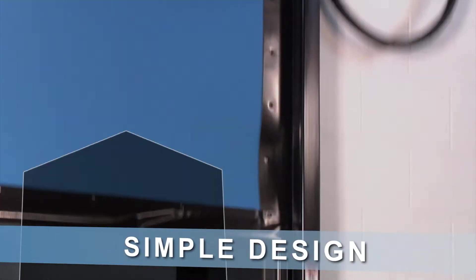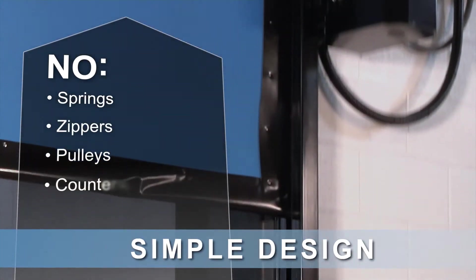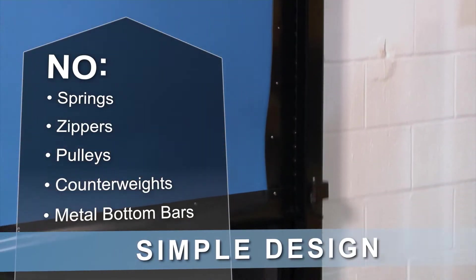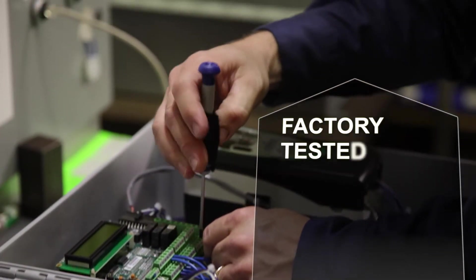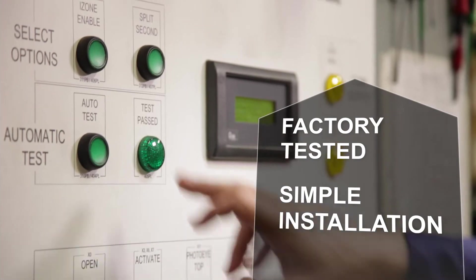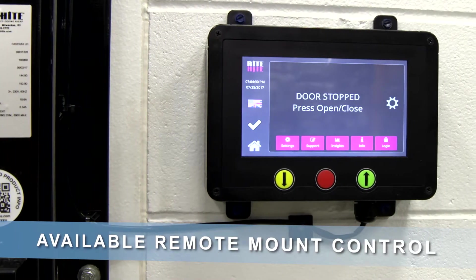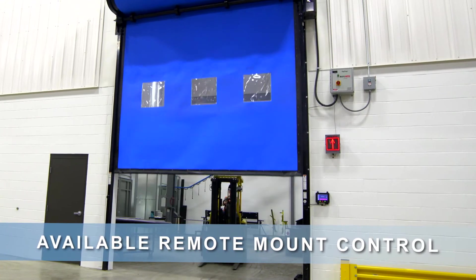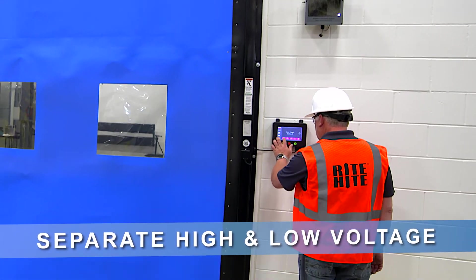The simple design of the Fast Tracks door uses few moving parts, reducing much of the complexity found in other doors. The Fast Tracks is also designed for easy setup and safe operation. Its available remote mount control creates a cleaner look and safe segregation of low and high voltage components.